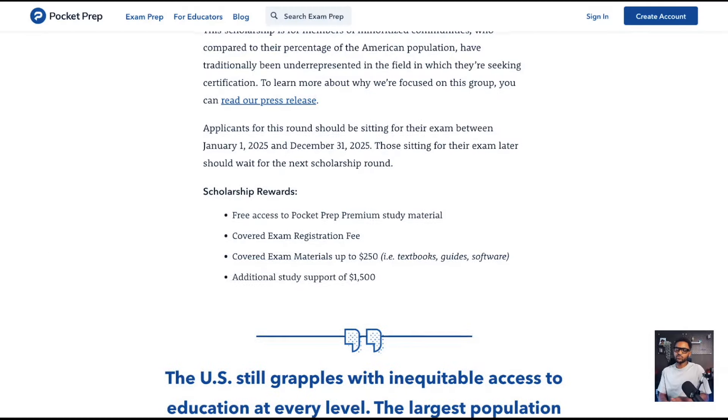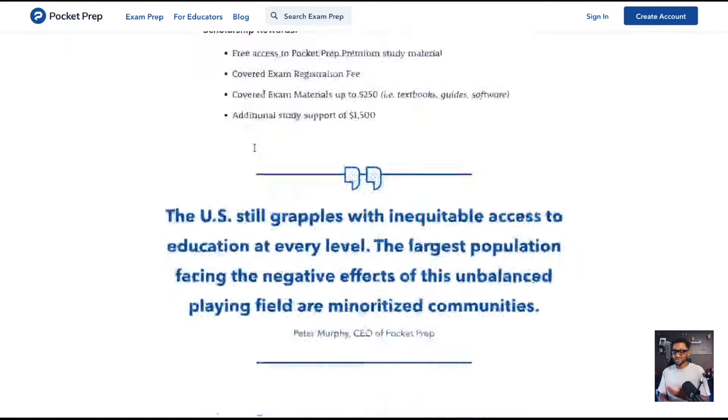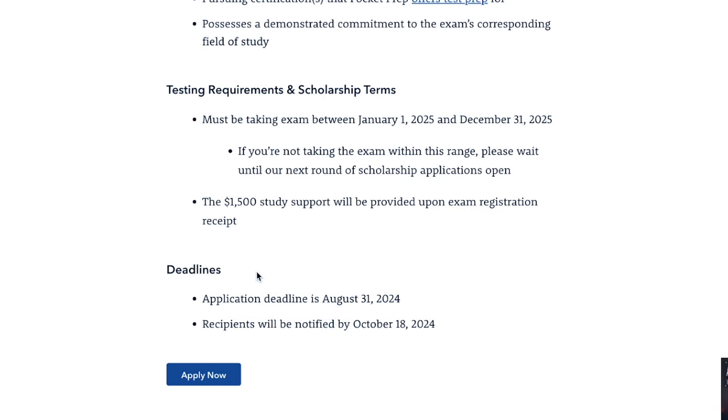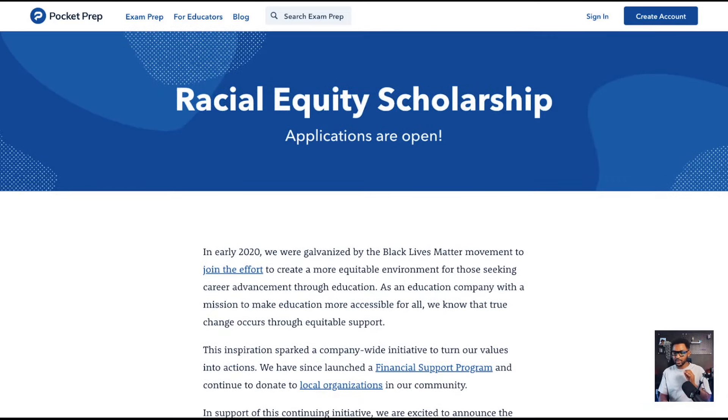This is a free certification opportunity coming from Pocket Prep and their racial equity scholarship program. Applications are now open. They've been open since the start of August and will run until August 31st, 2024. Recipients will be notified on October 11th, and they are picking a set number of recipients. Head down to the description — the link is there.